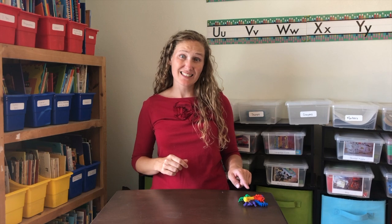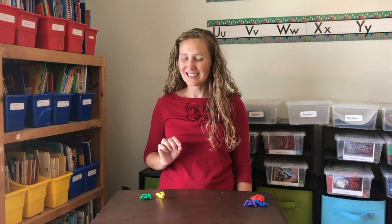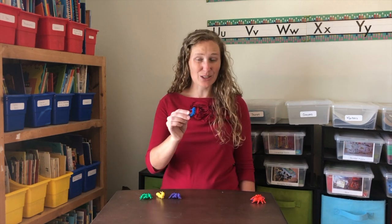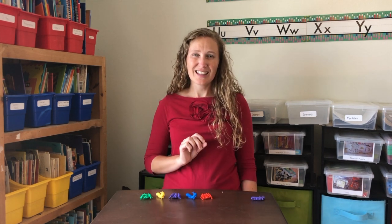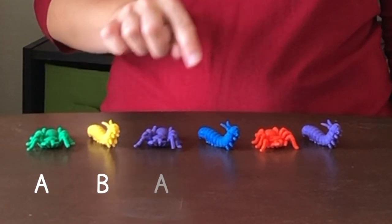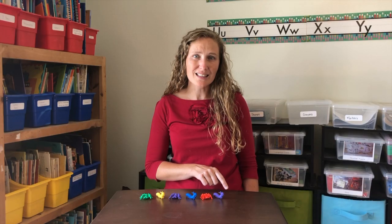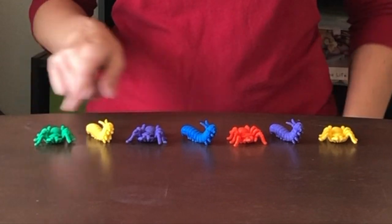Will you help me make an A-B pattern with my insects? Let's start with a spider, and then an inchworm. What comes next? Another spider, then an inchworm, followed by a spider, and another inchworm. Spider, inchworm, spider, inchworm, spider, inchworm. What comes next? Another spider. Look at our A-B pattern.